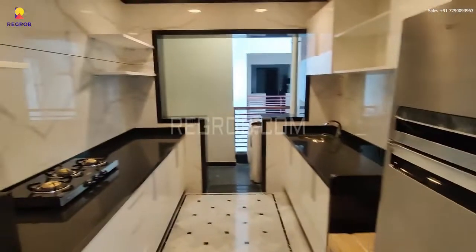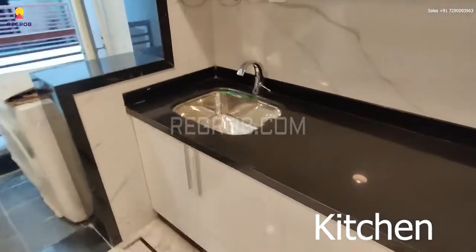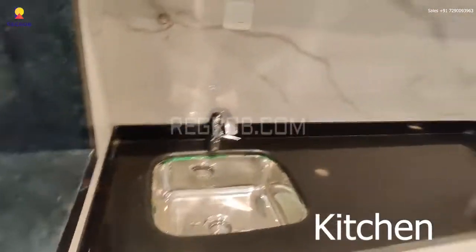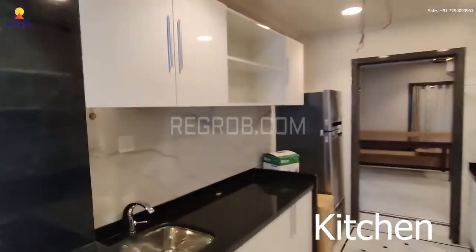Now we are taking you into the kitchen. It's a modular kitchen, very well furnished with a black granite counter.